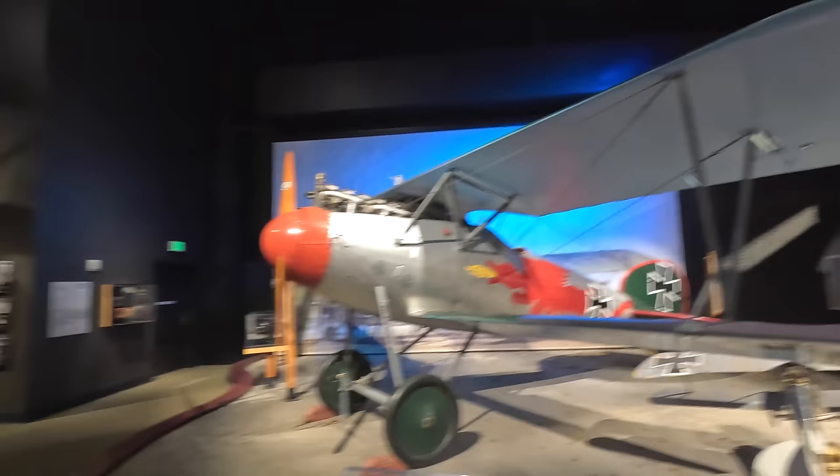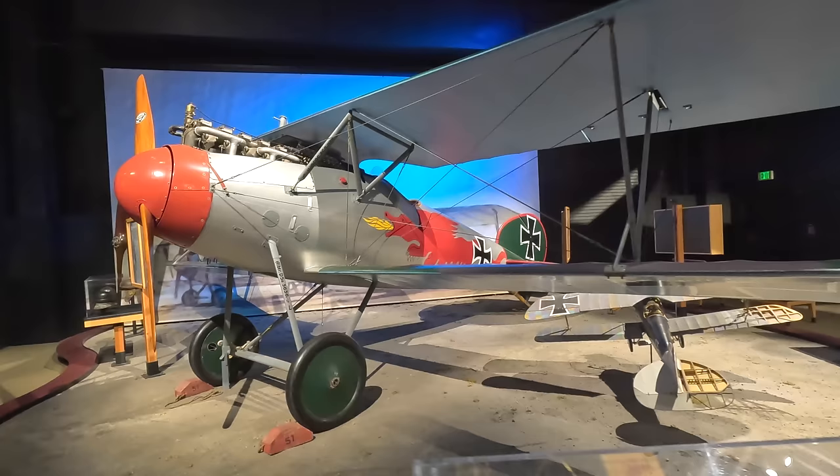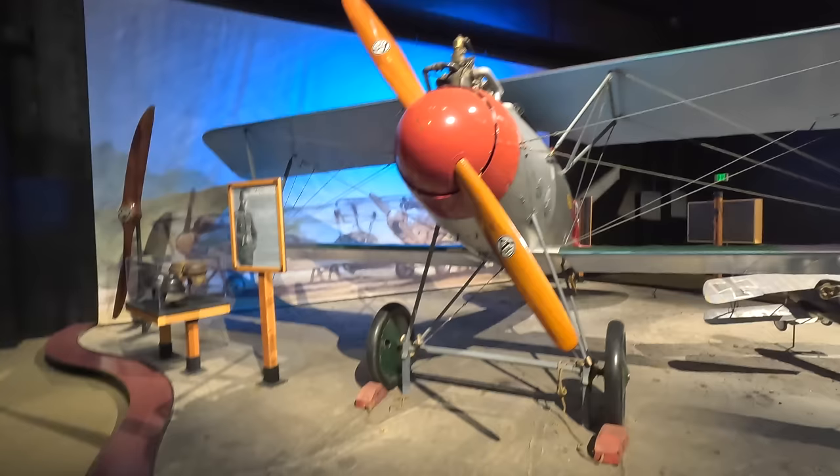This is an Albatros DVA reproduction and while it looks beautiful it was outdated by the time it was introduced. In fact the Red Baron famously stated that the DV is so outdated that one does not risk anything with it. Pilots were instructed to avoid diving too steeply because the wings would flutter, potentially leading to structural failures.